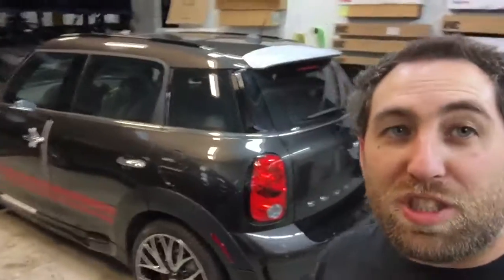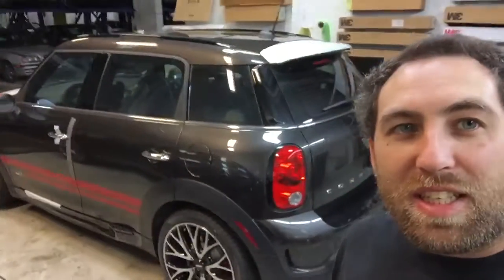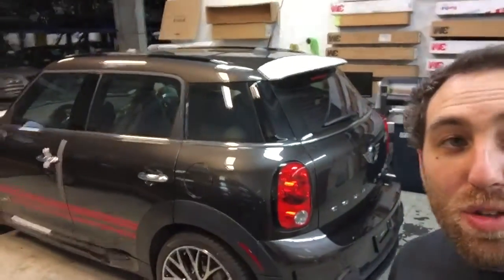Hey, what's up everybody? Jeremy here. Just wanted to do this quick little video, show you this Mini Countryman — we just did crystalline all the way around, including the windshield. 90% with the crystalline, 70% on the front two windows, and 50% on the back half.